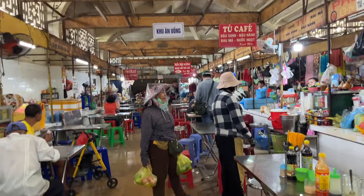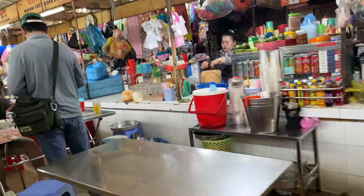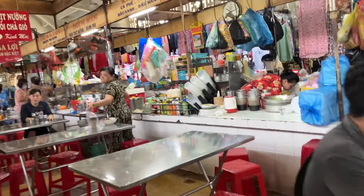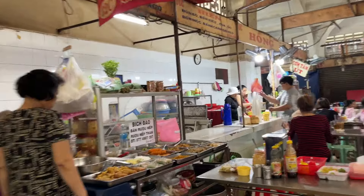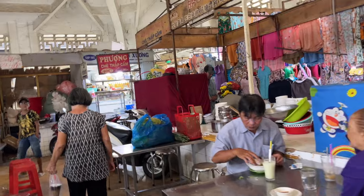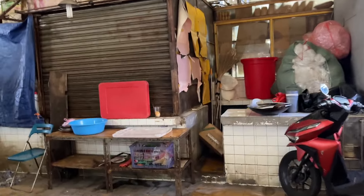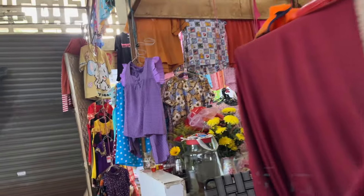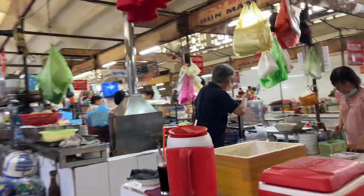I found the usual place. Vegetarian — I see, because today is the week leading up to the lunar 15th of January. Usually on the 15th and the 1st of each month, people eat vegetarian. Let's see how the food looks.